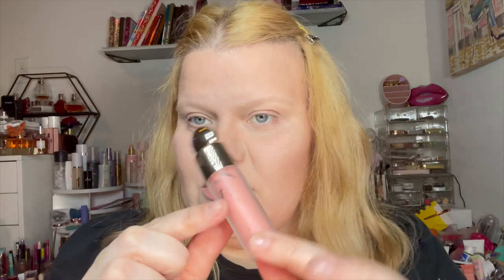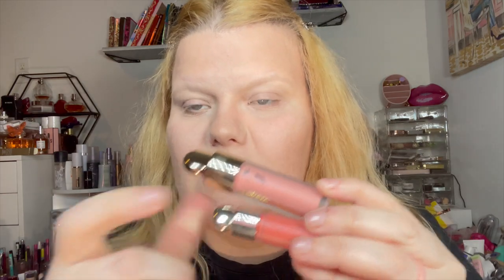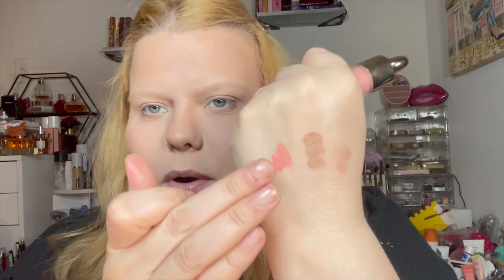This blush is supposed to be a dupe for the Rare Beauty blushes — obviously not the same shades but similar packaging. I'm swatching it, but I think I'm going to use the ones that were supposed to dupe Charlotte. Look how pretty this is — very pretty, and I've tried it a few times. It goes on, it stays, it doesn't budge. If you're looking for something similar and Rare Beauty isn't in your budget right now, you can pick this up. I'm a Selena fan so I love supporting her, but you do you — it's good enough.